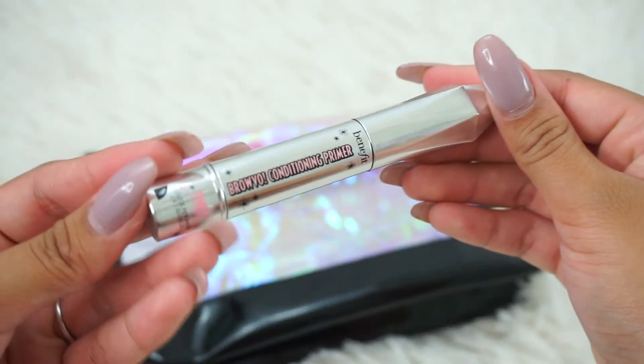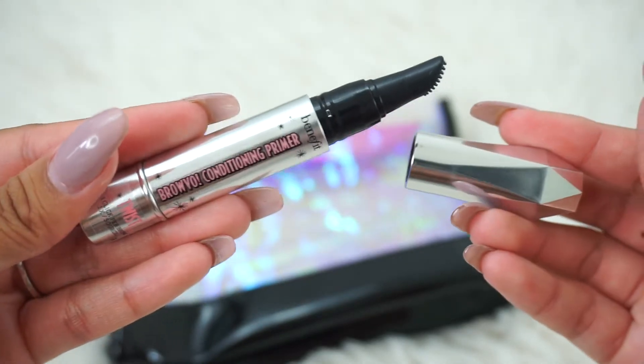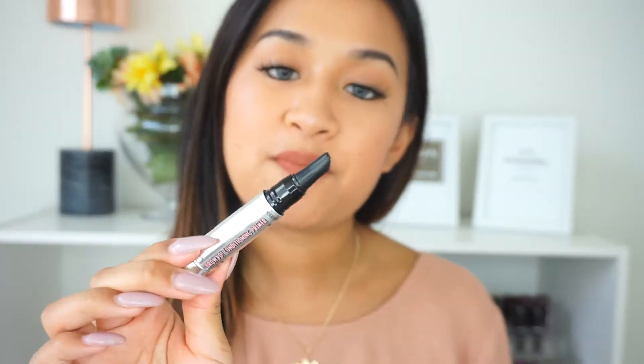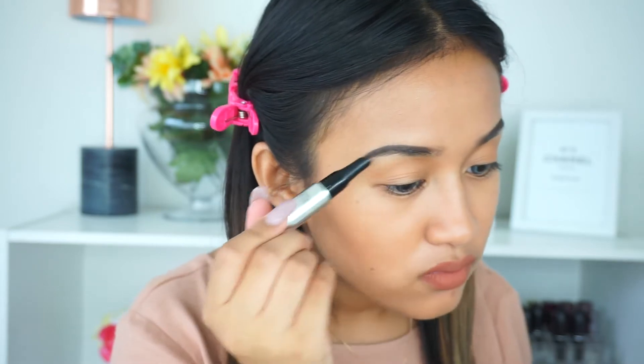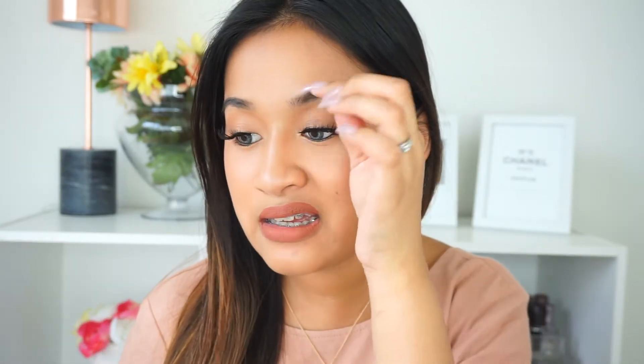In the bag, it includes the Brow Val Conditioning Primer by Benefit. It's an eyebrow primer you apply before your eyebrow products. I also heard it helps with hair growth, which I'm hopeful about because I accidentally cut off a piece of my eyebrow hair and have a little bald spot that's been bothering me.